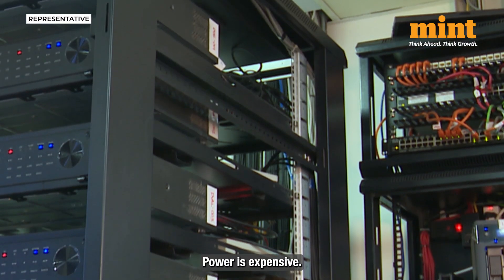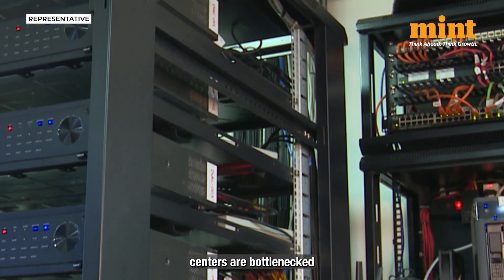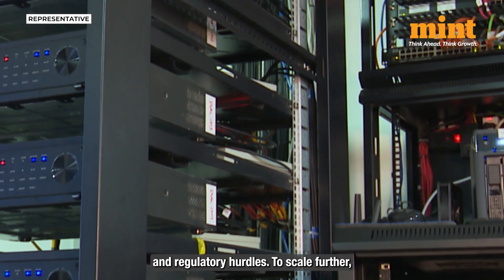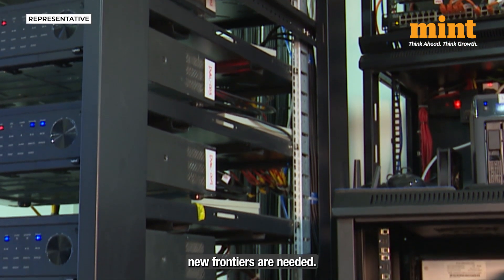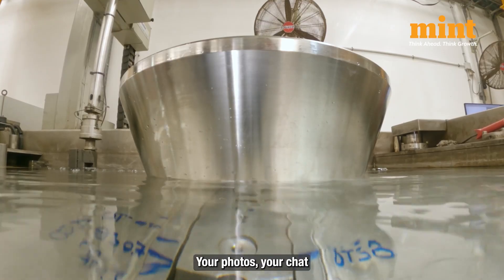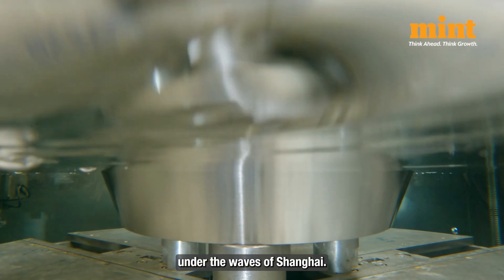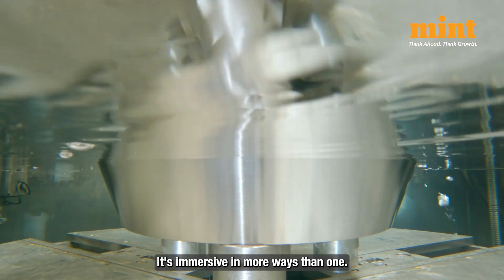The timing makes sense. Power is expensive, and land-based data centers are bottlenecked by cooling, land costs, and regulatory hurdles. To scale further, new frontiers are needed. Think about it — your photos, your chat logs, your streaming data flowing in a box under the waves of Shanghai. It's immersive in more ways than one.